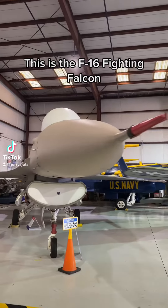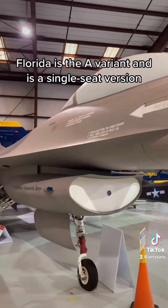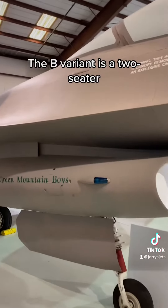This is the F-16 Fighting Falcon. The one they have here at Valiant Air Command in Titusville, Florida is the A variant and is a single seat version. The B variant is a two-seater.